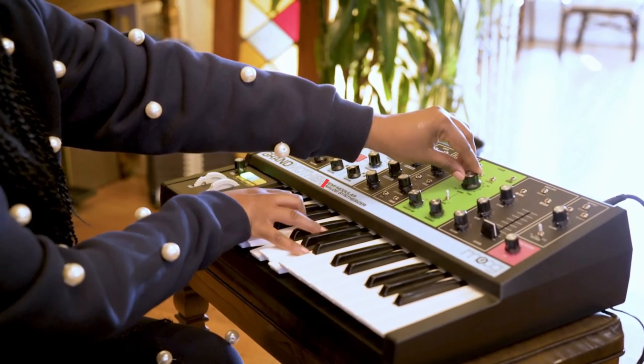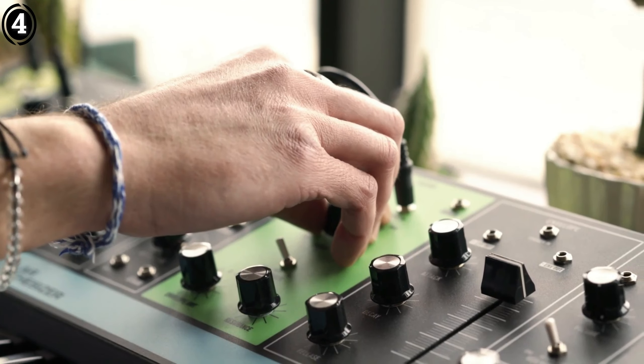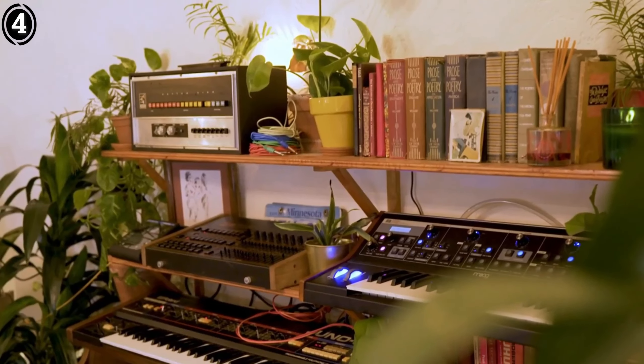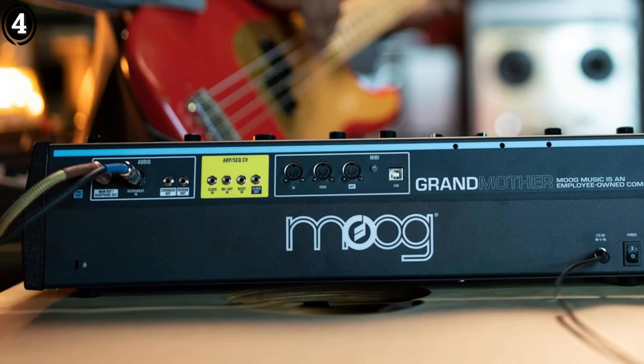Number 4: Moog Grandmother Semi-Modular. The Moog Grandmother Semi-Modular Synthesizer, priced under $1,000, is a delightful throwback to the golden age of analog synthesis, blending classic Moog sound with modern flexibility. For anyone passionate about hands-on sound design, this synth offers an immersive experience that's hard to match.